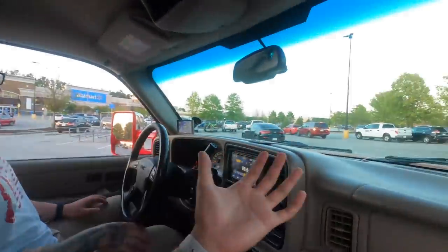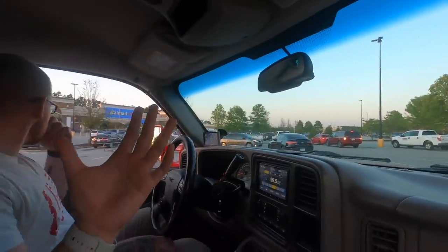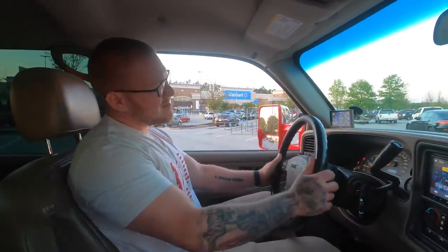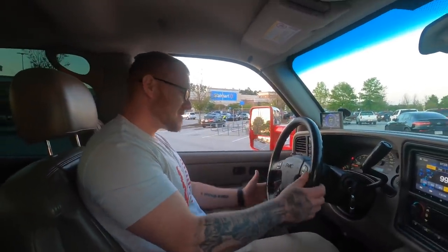I let him drive it to Walmart. Of course we had to park in the back to protect the truck from everyone else — all the Karens and Kyles. When we come back there's gonna be trucks, cars, SUVs, minivans all around it — never fails. His first impression: he was impressed on how straight it drives for being so old. It's still got alignment, and it ain't bouncy or loose.